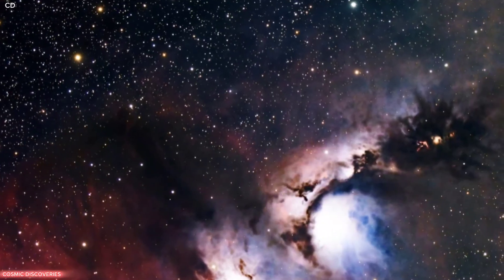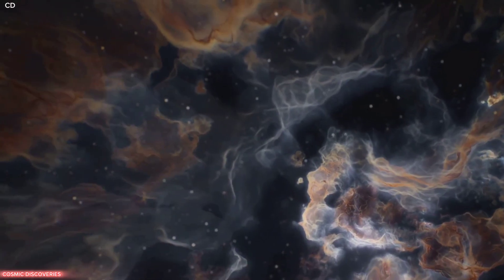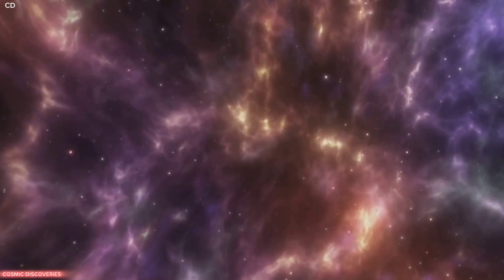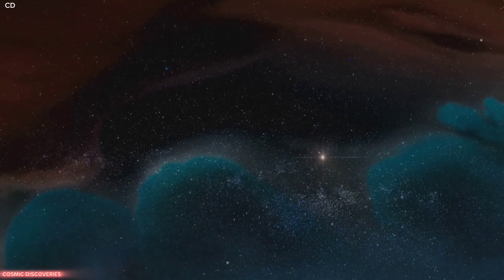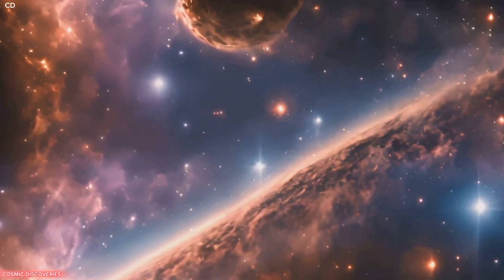Studying regions like this helps us understand the life cycle of stars. Some massive stars will end in supernova explosions, enriching the nebula. Amidst extreme conditions, new stars continue to form. The Carina Nebula is a laboratory for astronomers. Webb's ability to peer through dust allows us to see these events clearly. We learn about the birth of stars like our Sun and potential planets — knowledge that helps us understand our cosmic origins.